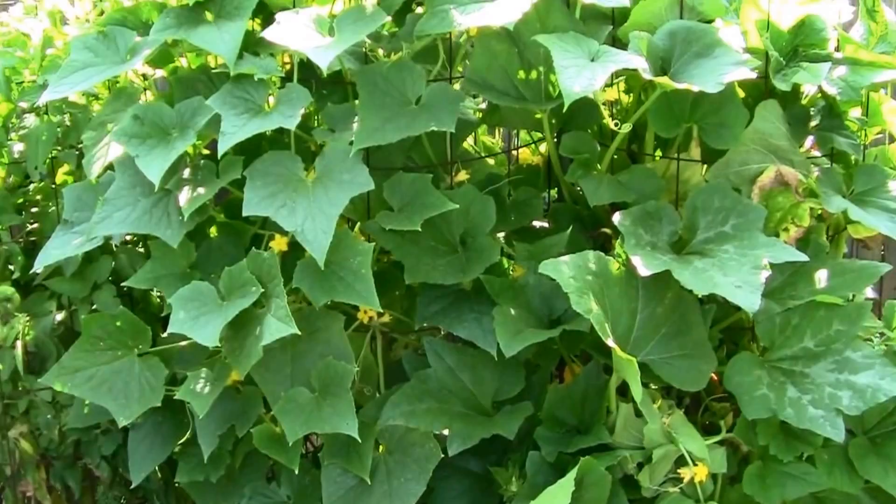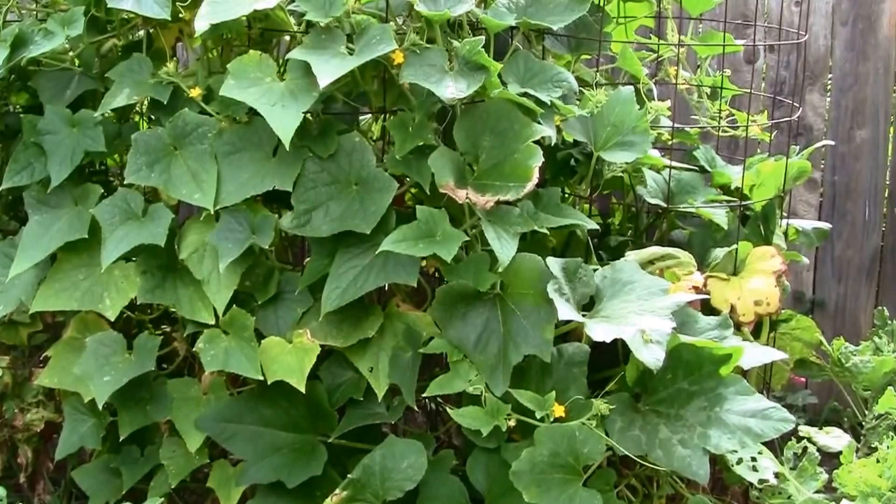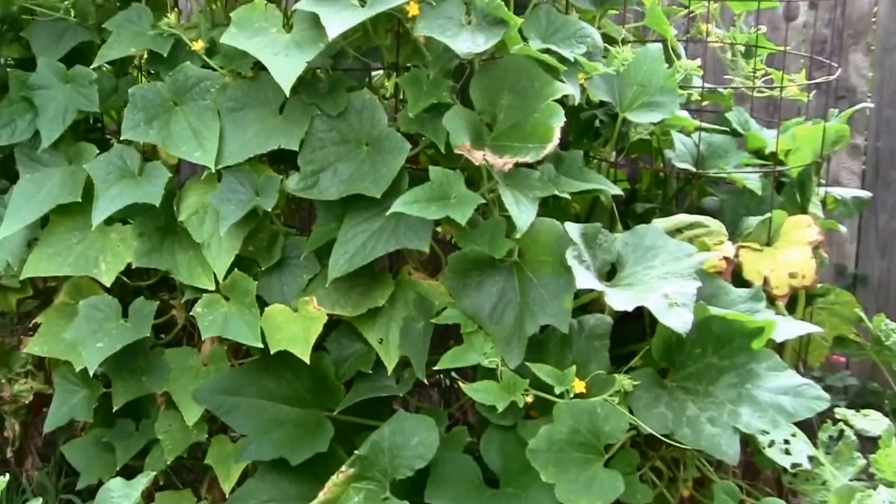It's July 20th and these are our Straight-A cucumbers — an heirloom variety. We've got tons of cucumbers already. We've been giving them away. We have more than we need for sure out of that one cage.